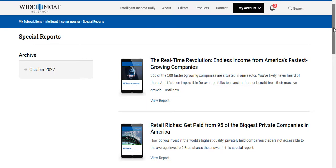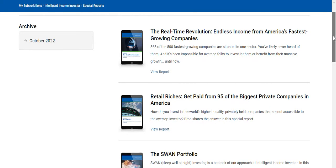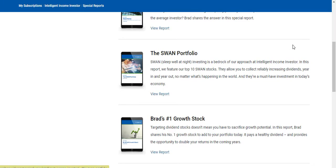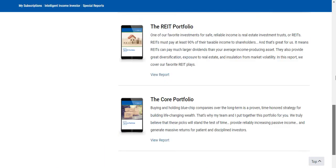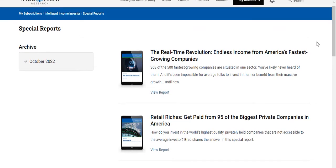My favorite part is the special reports. This basically gives all of Brad's main picks from certain companies and stocks that pay really good dividends. You get all of these reports — this is kind of the core report, which is Brad's one portfolio, and you get all of Brad's other reports too. I like these reports because they're not too long but they give great information around a certain stock or investment opportunity, and then give you picks around that opportunity.